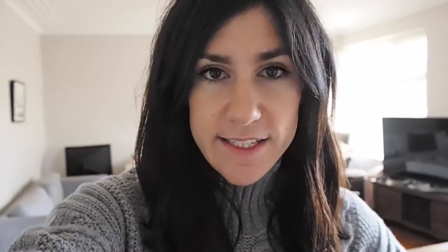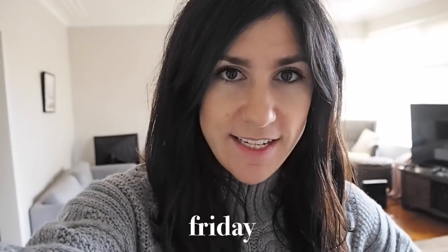Hey guys, so today is Friday. Just going to have another day in the office. I'm about to head to work now and I thought I'd show you my outfit. I'm not really wearing any accessories today just because I've got this really huge bulky knit sweater on and I don't want my earrings to catch if I decide to take it off, since I've got a t-shirt on underneath.